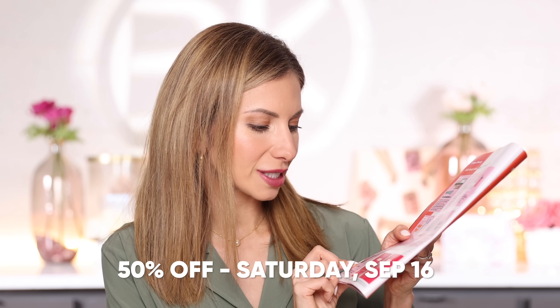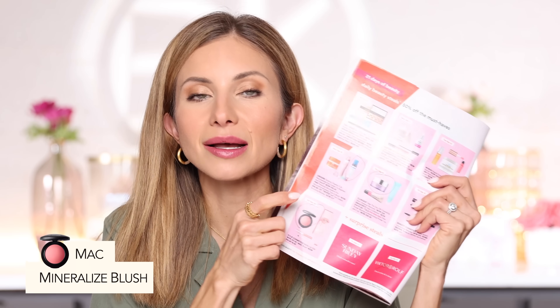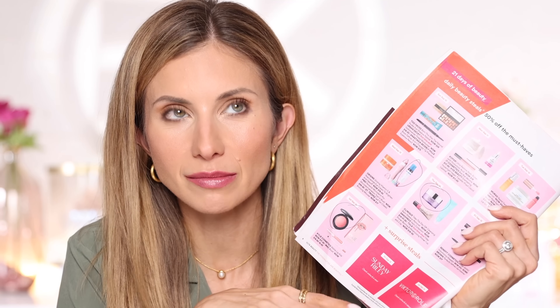Finally, on September 16th, the last day, there are a couple of Kylie Cosmetics lip products — she really does have great lip products, so if you've been curious, it's a great time to pick one up. I've highlighted the MAC Mineral Blush, which I've used since they launched it — I actually worked at MAC about 20 years ago when it launched. It's mineralized, giving the skin a perfect, subtle glow with good pigment payoff that's easy to blend. They have a ton of beautiful shades.